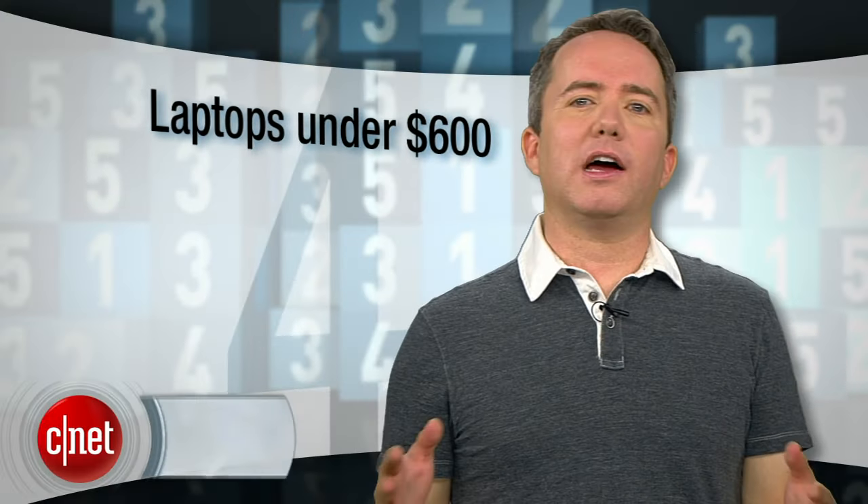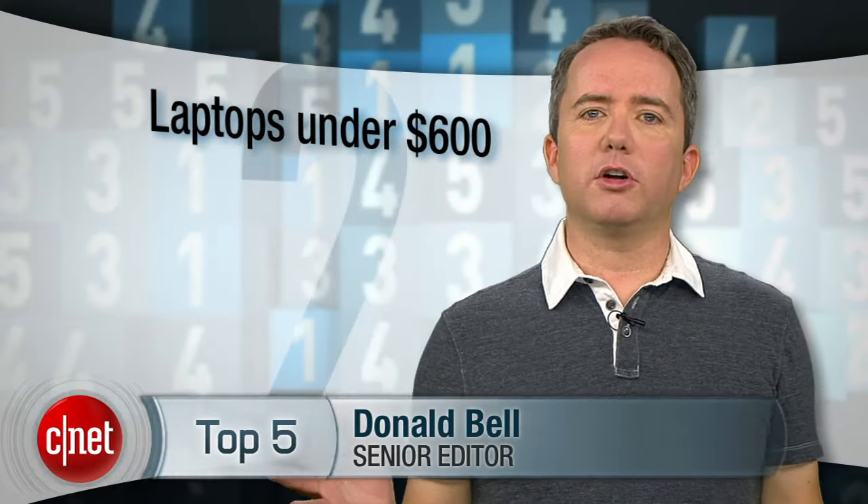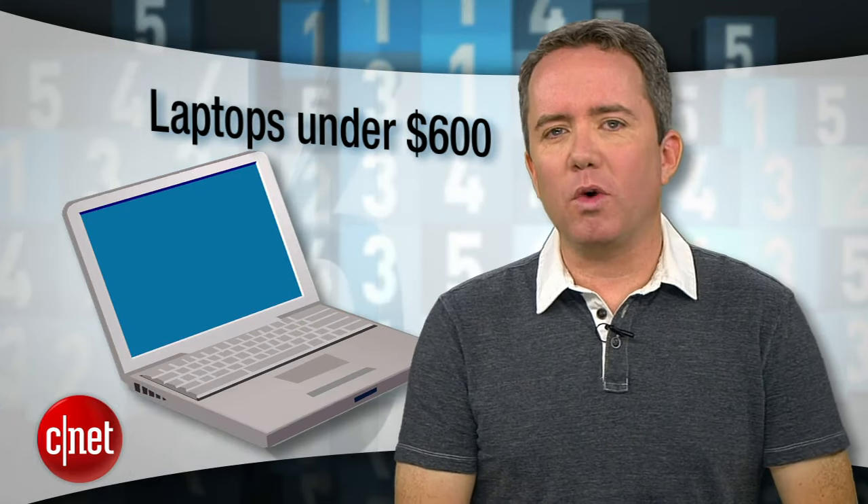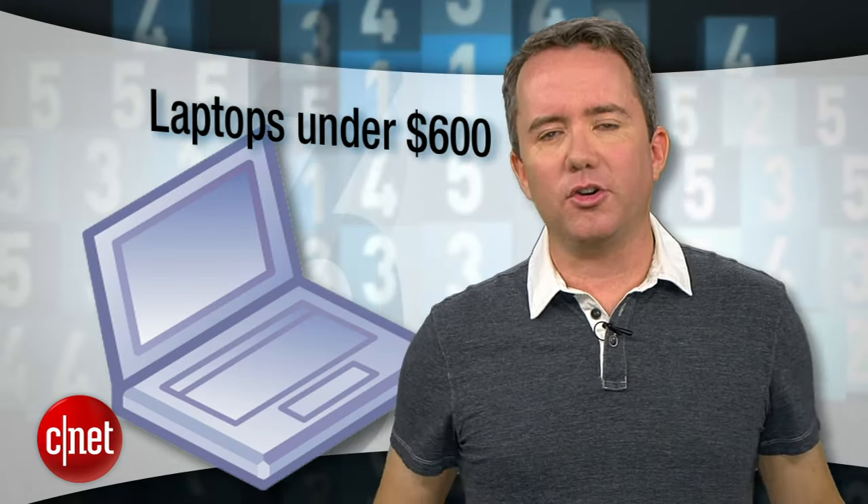When it comes to laptops, everybody's talking about Ultrabooks and Windows 8 convertibles. But behind it all, we're seeing a ton of regular old laptops at rock bottom prices. In this episode of Top 5, we're counting down the best laptops under $600, picked by CNET Senior Editor Dan Ackerman.